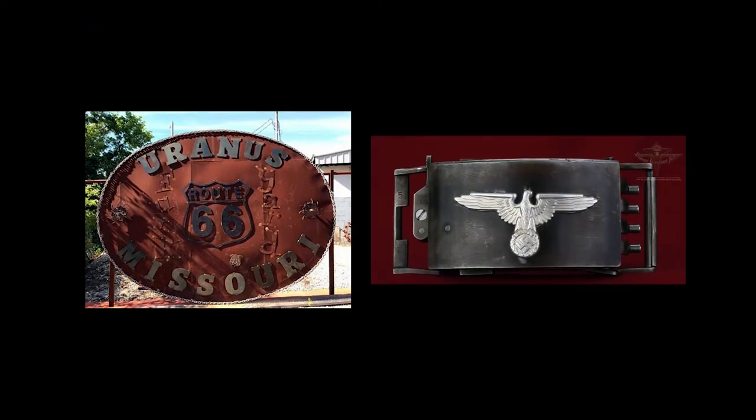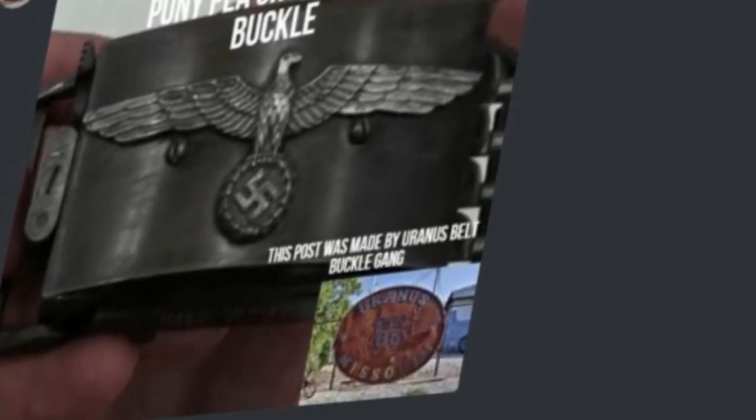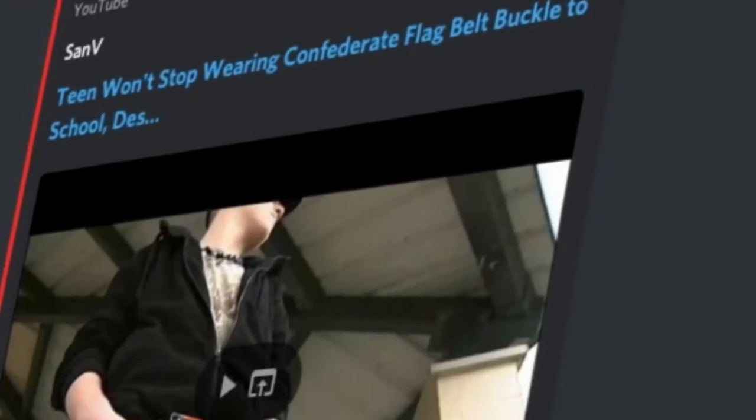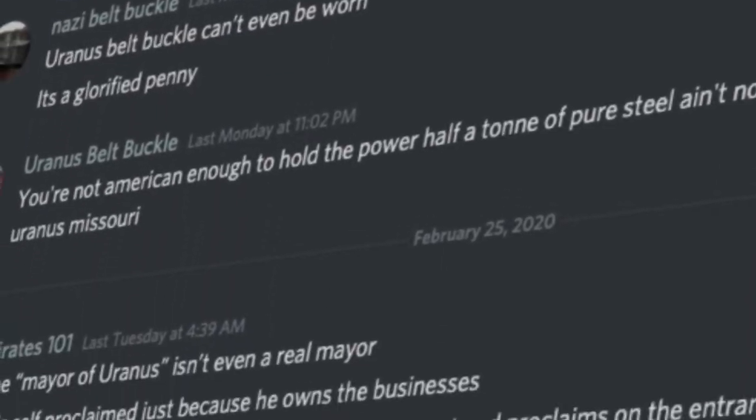At positions two and one — and I won't tell you which one is which just yet — we have the Uranus Missouri belt buckle and the Nazi belt buckle pistol. These two are shining examples of the heights to which belt buckles have ascended. So incredible are they that there has been an argument going on on my Discord server for at least a week over which one is better. The arguments for both sides are equally compelling. So, let's dive right in.